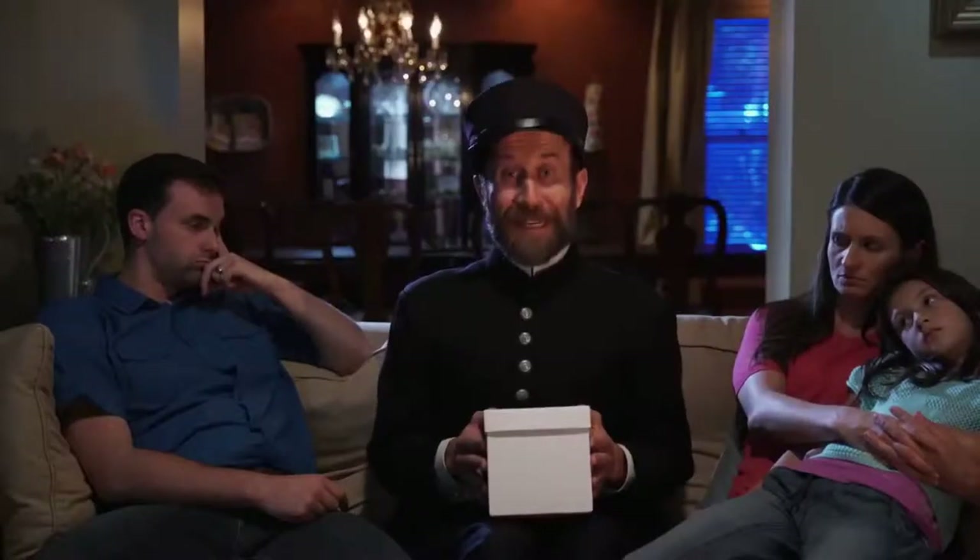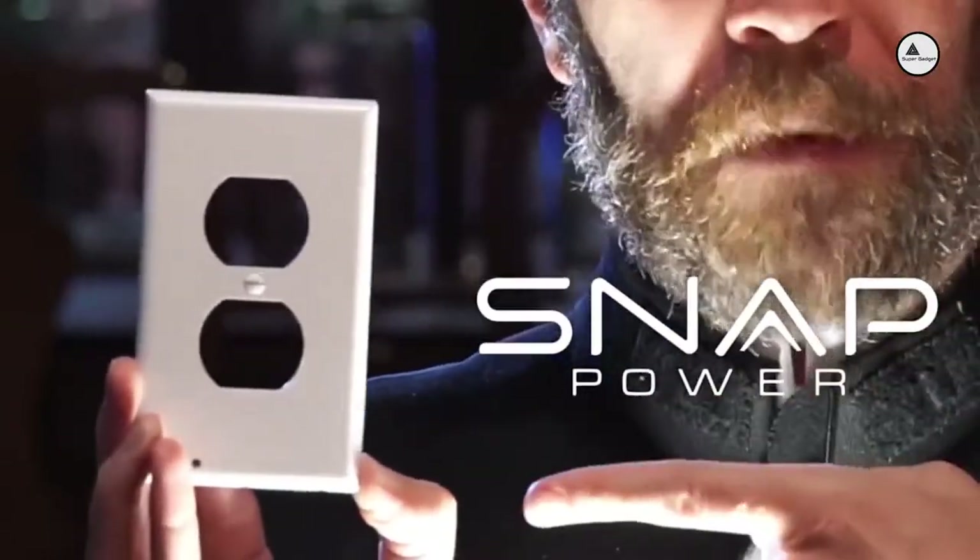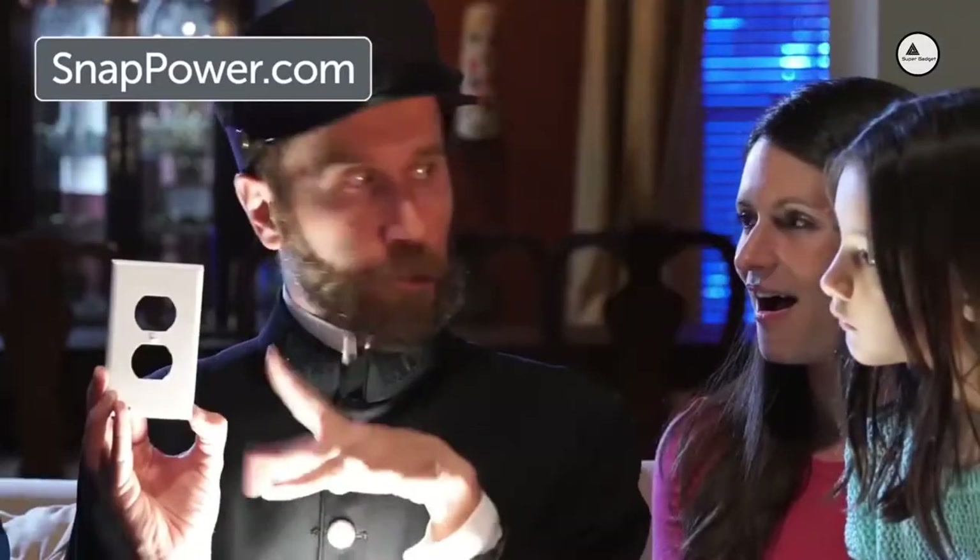Hey. No offence, mate. And then, there is the greatest nightlight in all of history. Introducing the Snap Power Guide Light. It is the simplest, most ingenious, and most convenient nightlight that ever was.